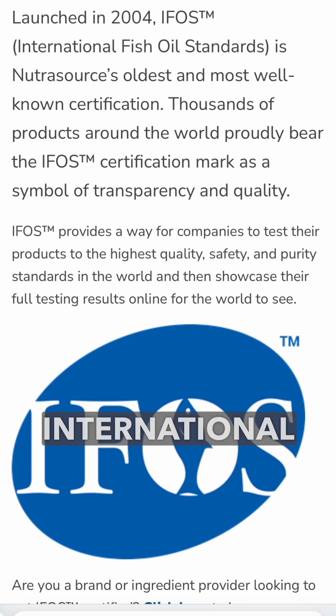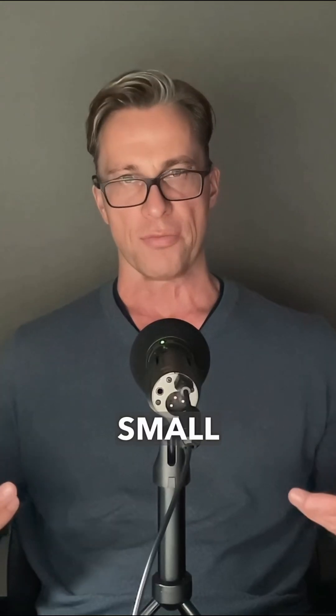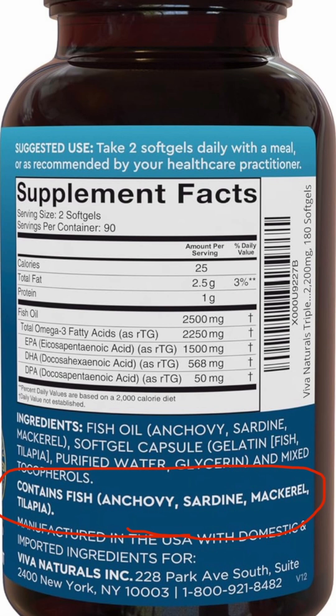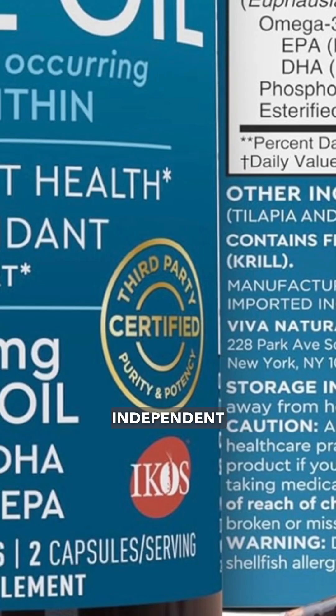So how do you avoid buying oxidized fish oil? The manufacturer should be IFOS — the International Fish Oil Standard — certified, and use wild-caught small fish like sardines and anchovies. They should have quality control processes and use third-party independent testing for freshness, purity, and potency.